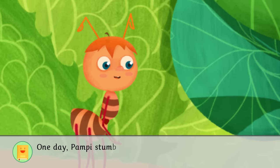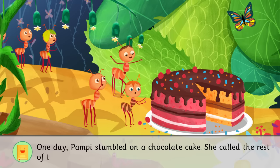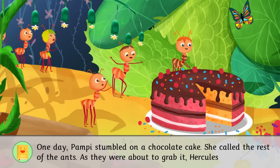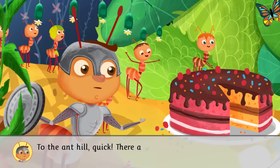One day, Pampy stumbled on a chocolate cake. She called the rest of the ants. As they were about to grab it, Hercules shouted, To the Ant Hill, quick! There are wasps coming!